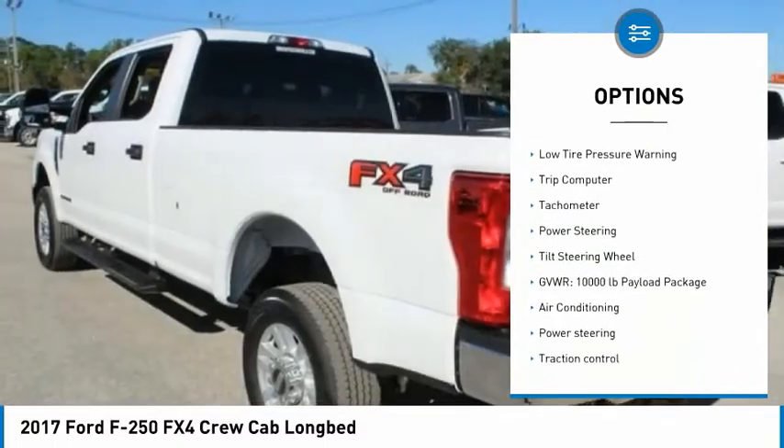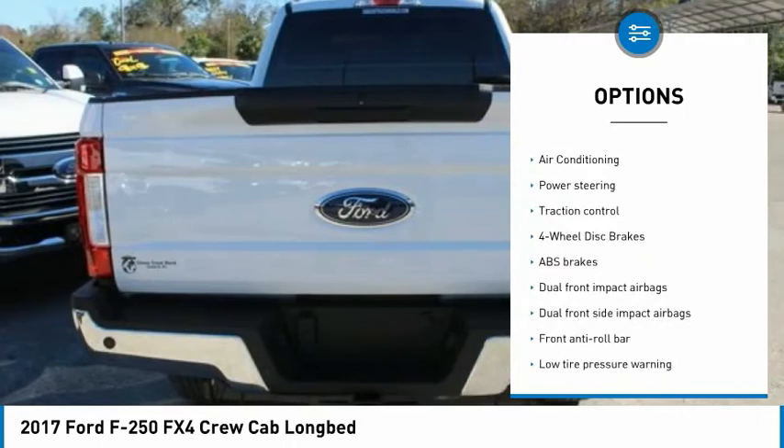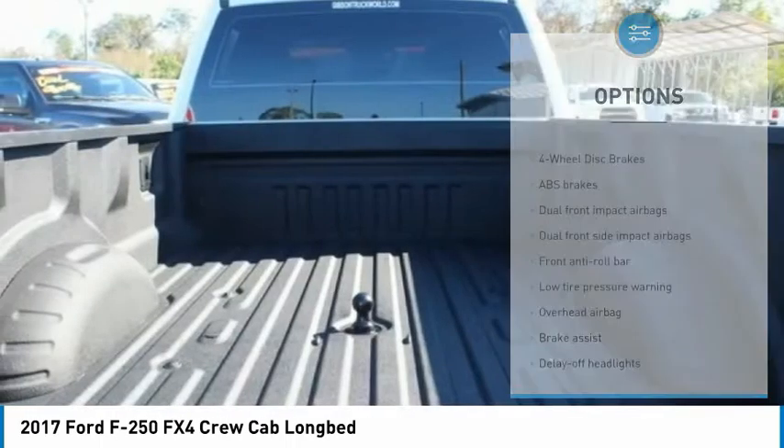Electronic stability control. Brake assist. Traction control. Four-wheel disc brakes. Low tire pressure warning.